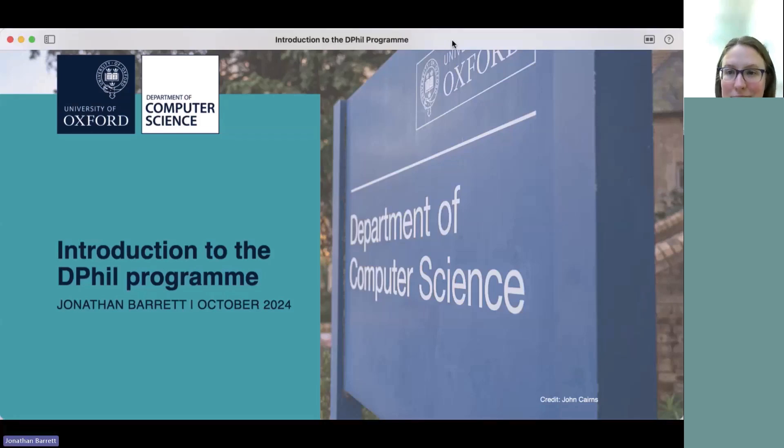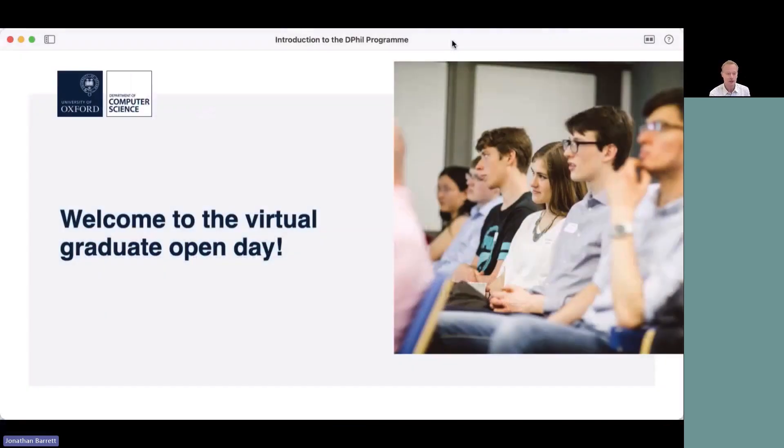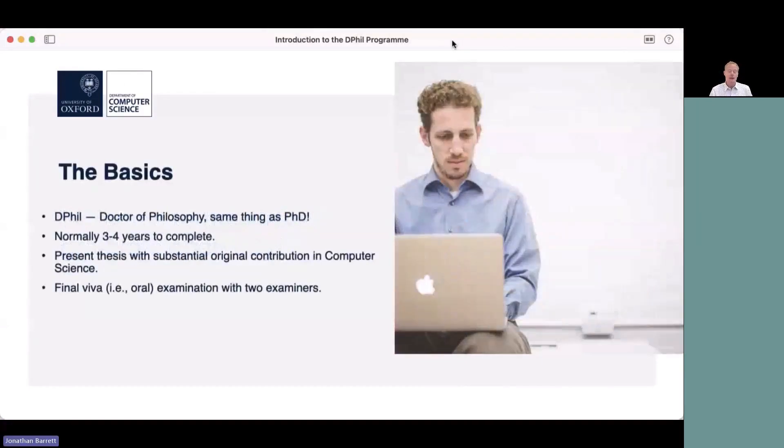Hello everybody, my name is Jonathan Barrett and I'm the director of graduate studies for the department of computer science at Oxford. I'm going to give you a short presentation, maybe 15 minutes, serving as a kind of introduction to the DPhil program. Welcome first of all to the virtual graduate open day.